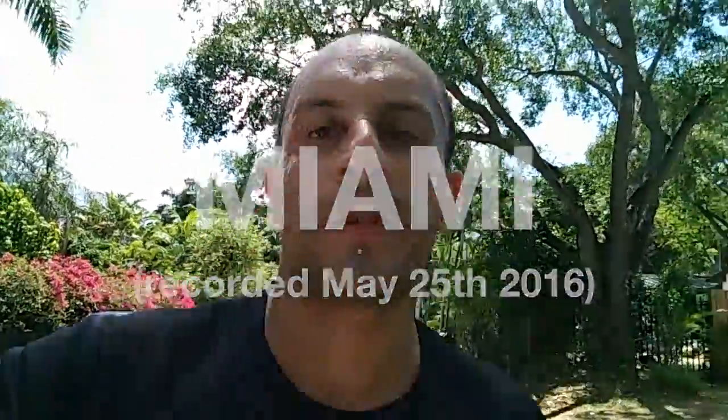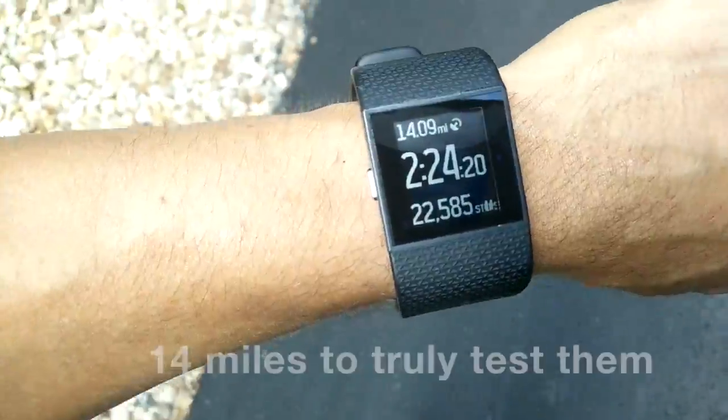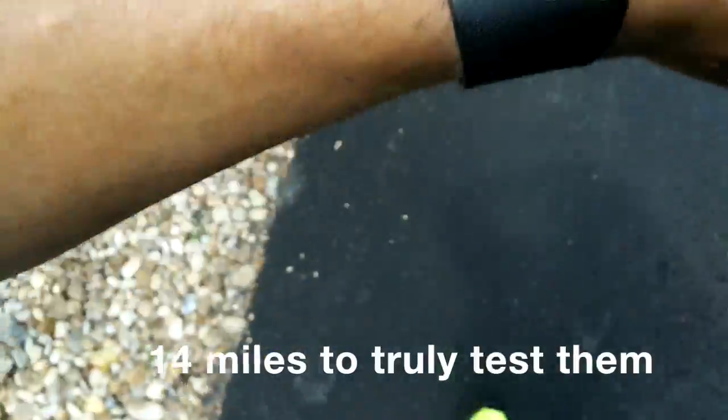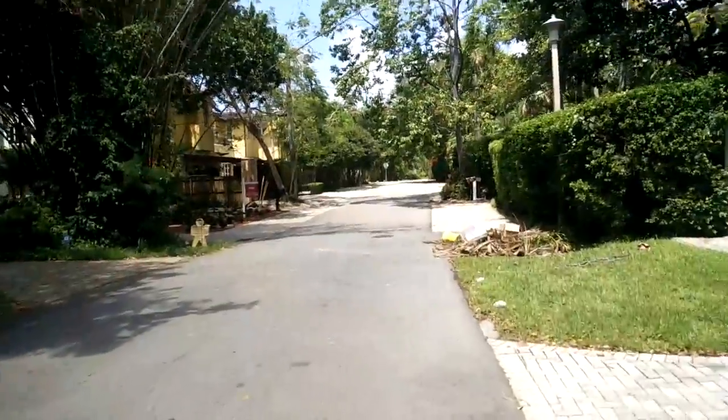Welcome to a flash episode of this blog. Today I went for a run with new shoes, so I wanted to tell you a little bit about shoes and running shoes.